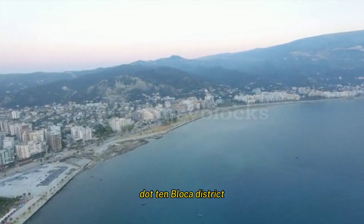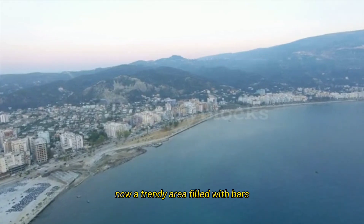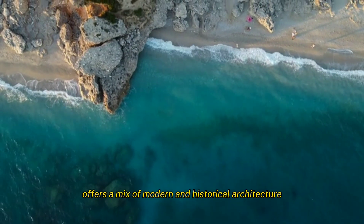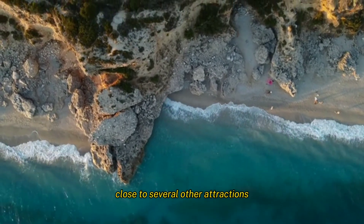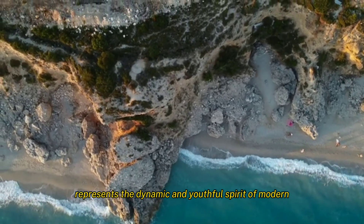The Blloku District, formerly restricted to communist elites, is now a trendy area filled with bars, cafes, and restaurants. It is a popular nightlife spot for locals and tourists, offering a mix of modern and historical architecture. It's a great area for shopping and entertainment, and is close to several other attractions like the Pyramid of Tirana. Blloku represents the dynamic and youthful spirit of modern Tirana.